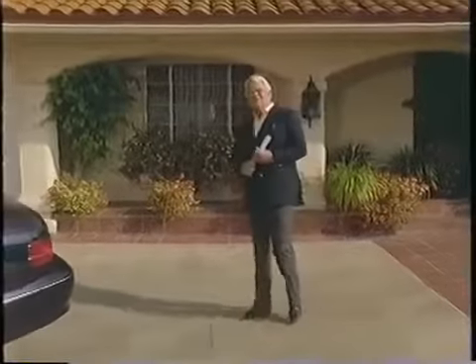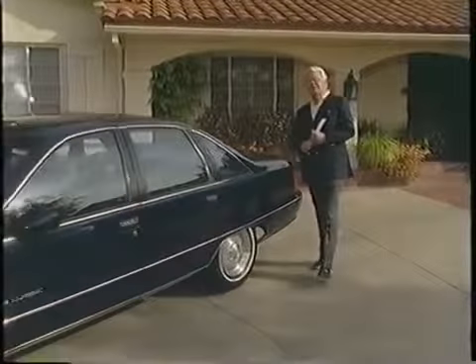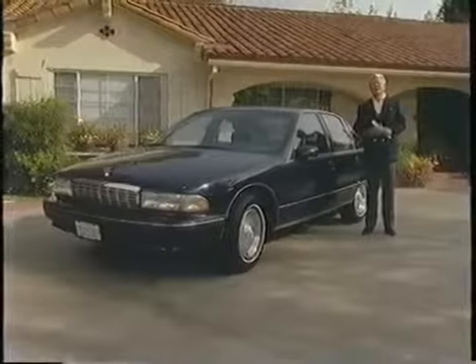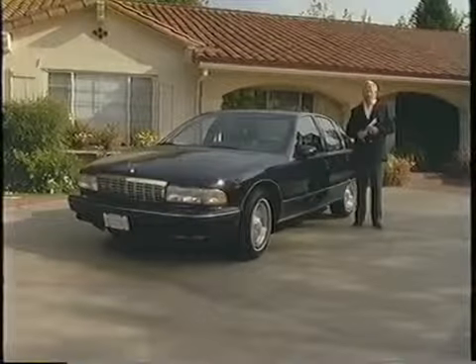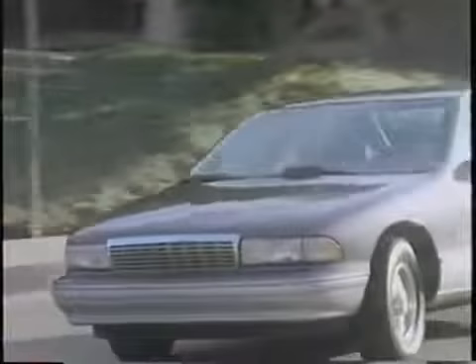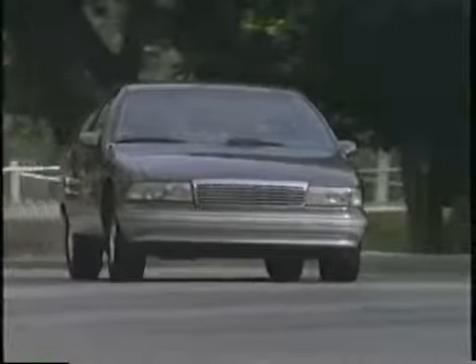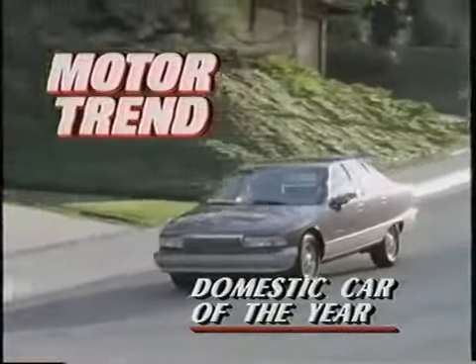Perhaps not. The folks at Chevrolet anticipated a reaction like this and did some constructive research and came up with a brand new luxury car. I'm referring to the 1991 Caprice. I'm not an authority on cars, but I do have a very keen sense of value. I think this beauty will satisfy the most discriminating. And that's not just my opinion — the guys at Motor Trend Magazine took a Caprice Classic, the LTZ version, and put it through some of the most comprehensive tests they could come up with, to become Motor Trend's domestic car of the year, 1991.